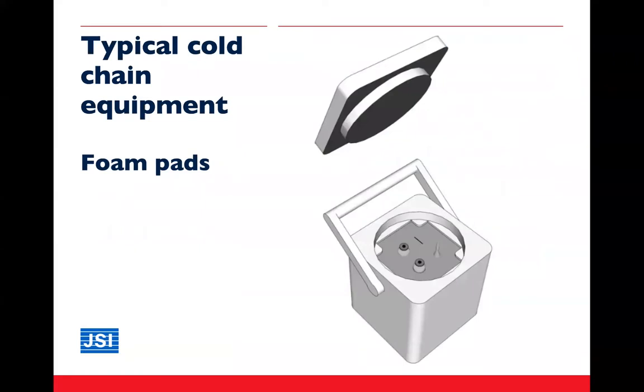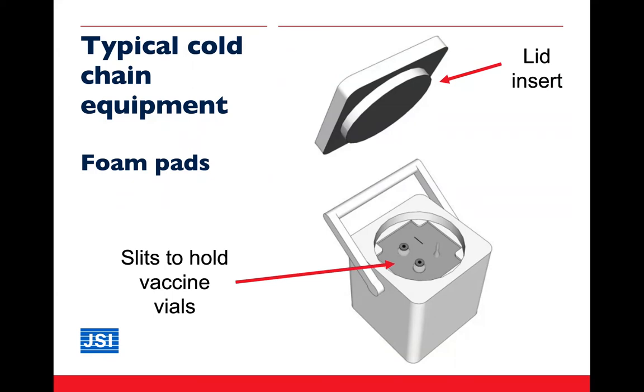The foam pad is a simple piece of soft sponge-like material that fits precisely on top of the water packs inside a vaccine carrier, while still permitting the lid to fully close. The foam pad is provided by the manufacturer and usually has slots in which vaccine vials can be inserted snugly and protected. WHO does not recommend the use of homemade foam pads — health workers should use the pad supplied with the carrier and keep it clean and free from dust and dirt.